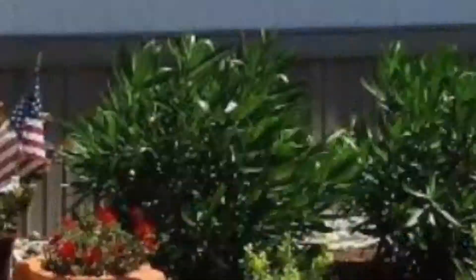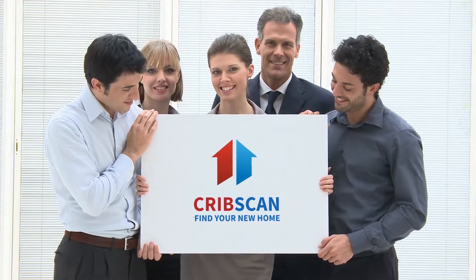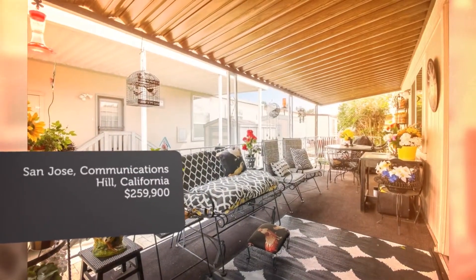This home is an absolute dollhouse. Remodeled one year ago, it is stunning throughout. Nice kitchen with tons of storage, island, breakfast bar, new appliances, and open floor concept.